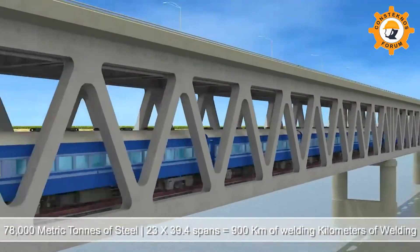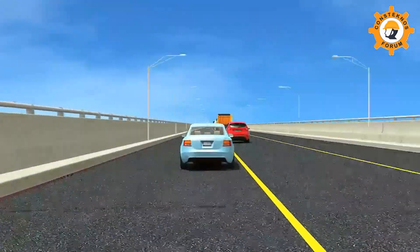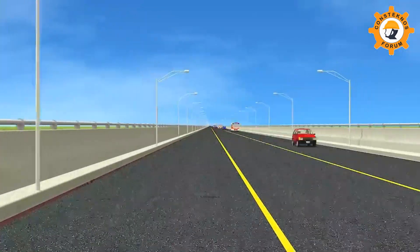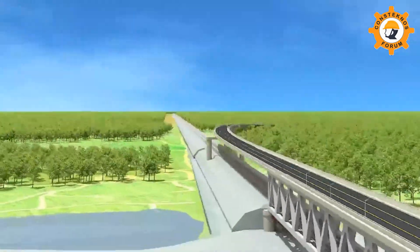It is a double-decked bridge having two railway tracks on the lower deck and a three-lane road on the upper deck, flanked by footpaths on each side. For constructing this mammoth bridge, HCC has set up huge facilities on the south bank of the river.